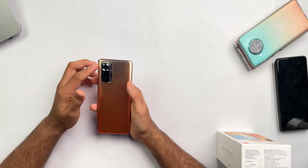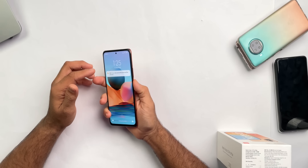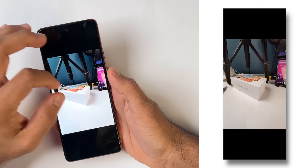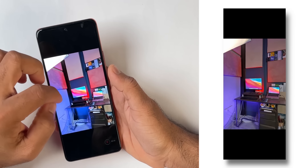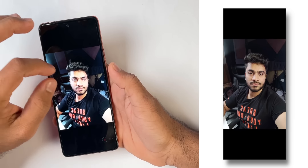The camera is a big highlight — there's a 108-megapixel main sensor, 8-megapixel ultra-wide, 5-megapixel macro, and a 2-megapixel depth sensor, plus a 16-megapixel selfie shooter. Daylight and even indoor photos are very good quality. Low light does struggle, as expected for a mid-range phone. The ultra-wide is a little soft, but the macro sensor is very impressive for this price. The front camera is also good.